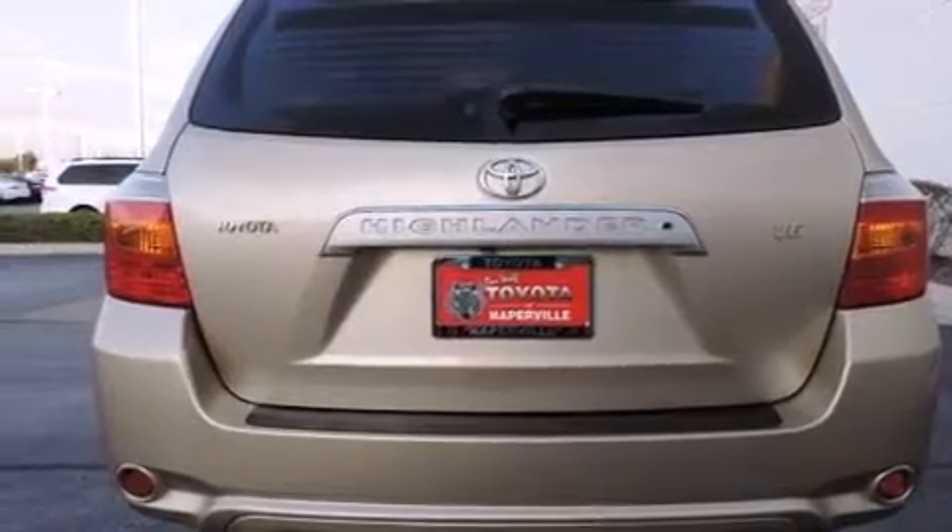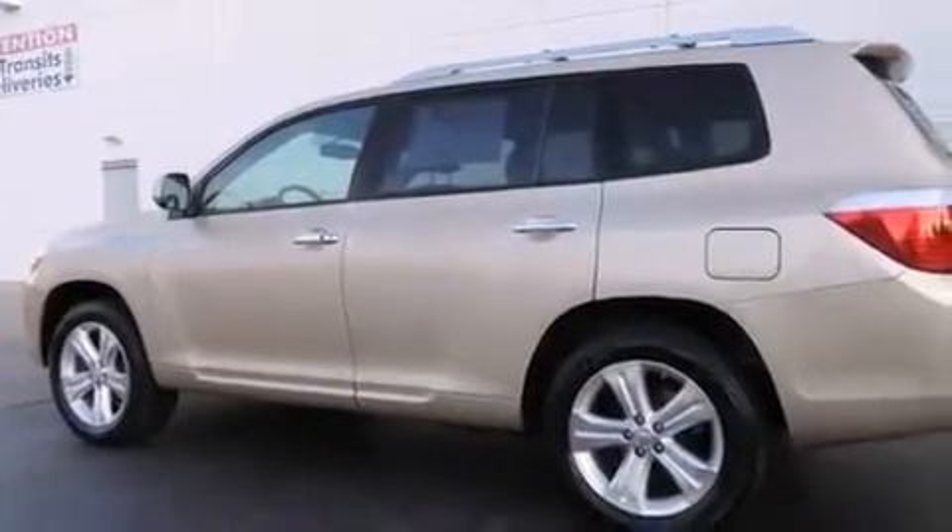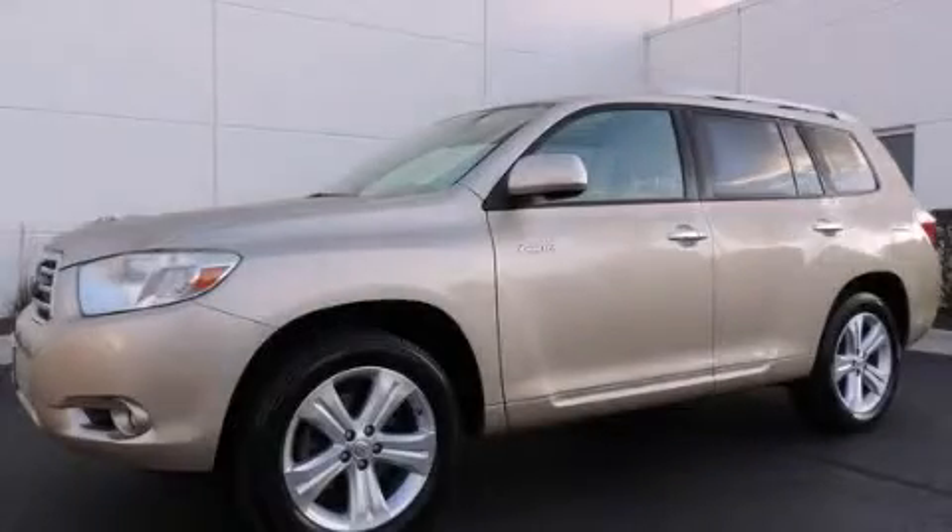Air conditioning with automatic climate control, a split folding rear seat, an auto dimming rear view mirror, a home link feature, and alloy wheels. Please call us today for more information on this great vehicle.